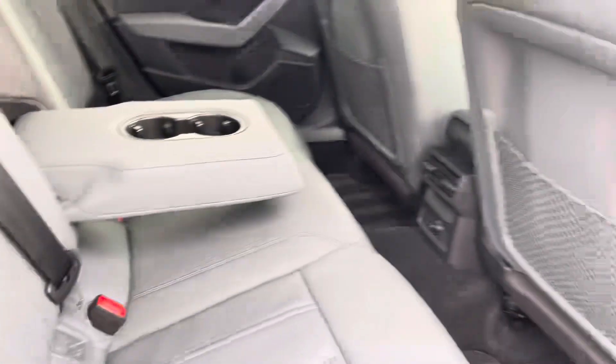Moving inside the car and taking a look at the rear interior, we have the grey leather upholstered rear seats with a fold-down armrest as well.